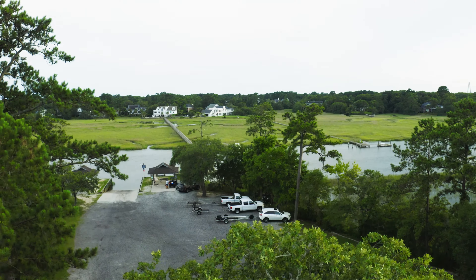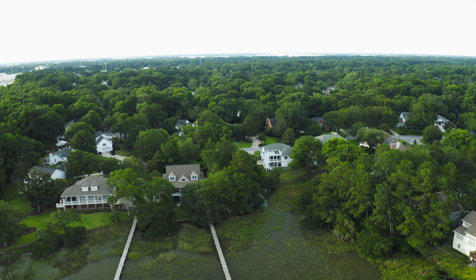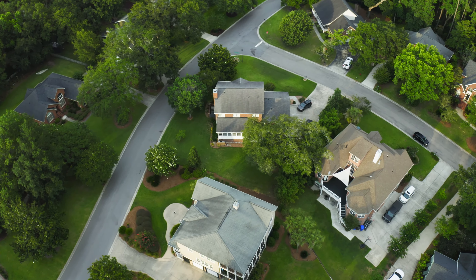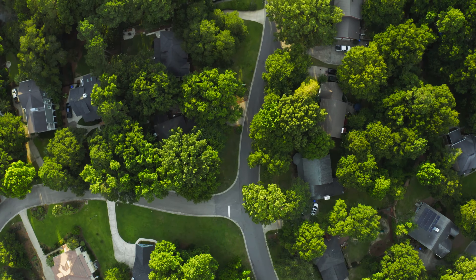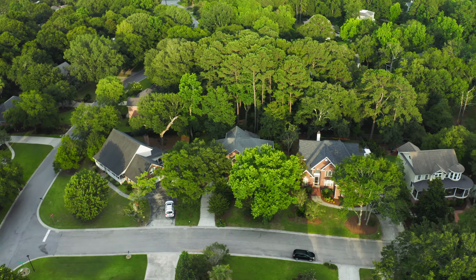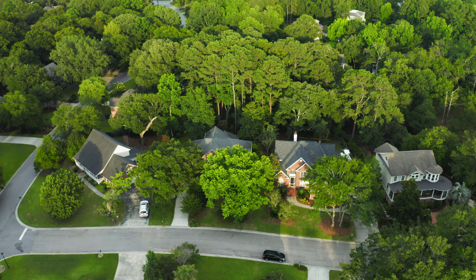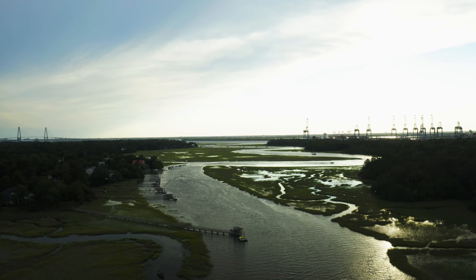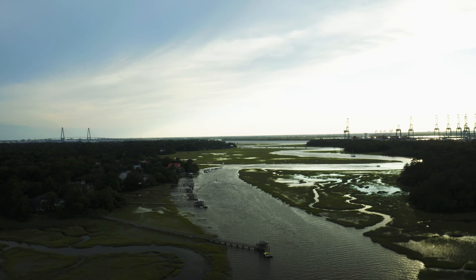Last but not least, Hidden Cove. This neighborhood is off of Long Point Road and is by far one of the best private docks in Mount Pleasant. This neighborhood was established in the 80s, so the lot sizes are much larger than your average home in Mount Pleasant. What I love about Long Point Road is it feels like its own little town — everything you need is a two-mile radius away, and more breweries than any other part of Mount Pleasant, just a bike ride away.